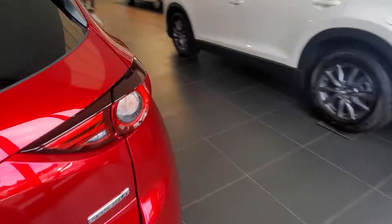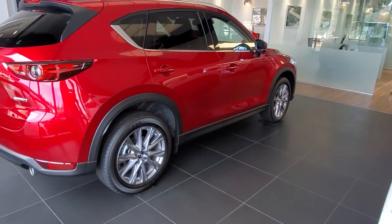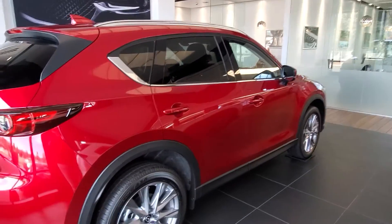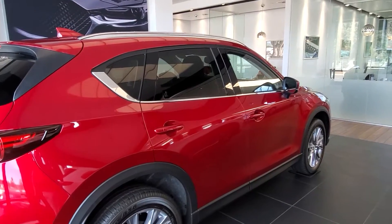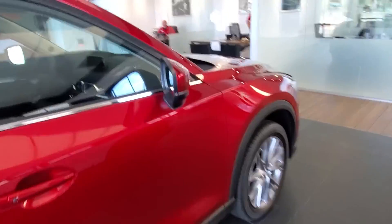It has power liftgate, lane departure warning, lane keep assist, blind spot monitoring, 19-inch alloy wheels, tinted rear windows, and a whole lot more — that's a little harder to fit into a quick video.